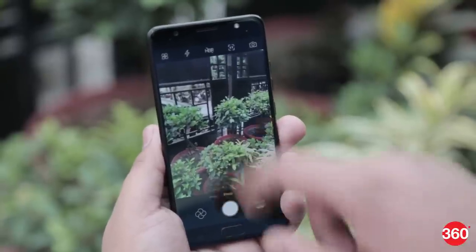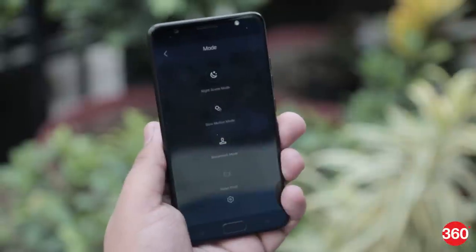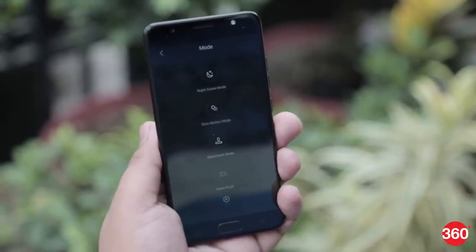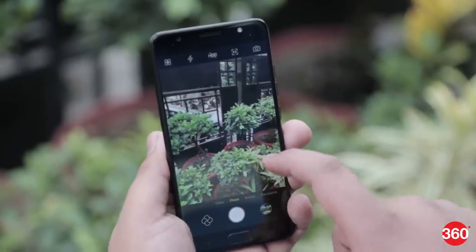We found the camera app on the Tecno i7 quick and it launched without any delay. Shots taken in low light came out with reasonable color accuracy, but a little lack of detail. Overall, the camera app looks easy to use.